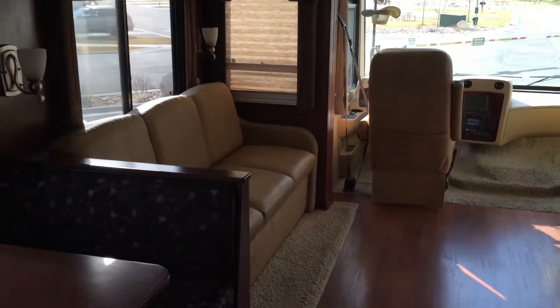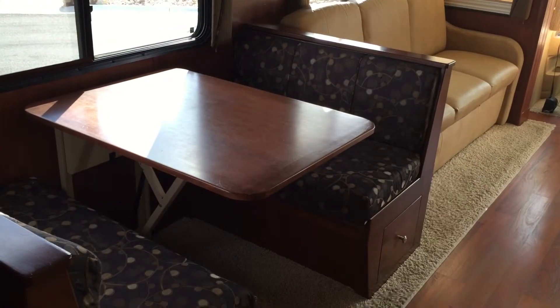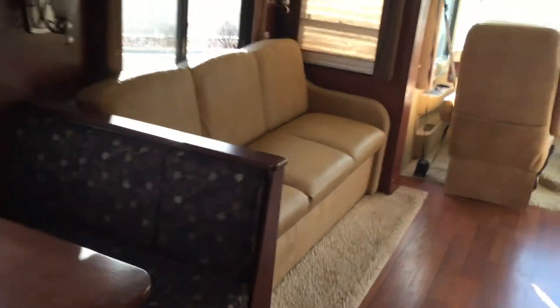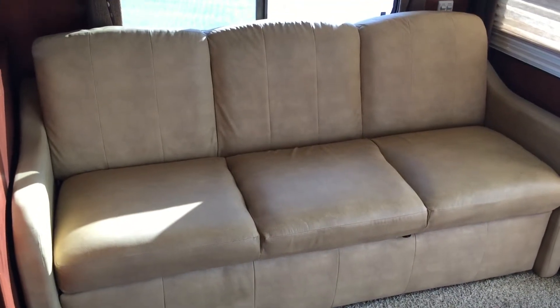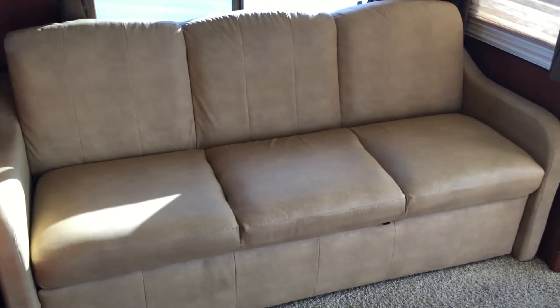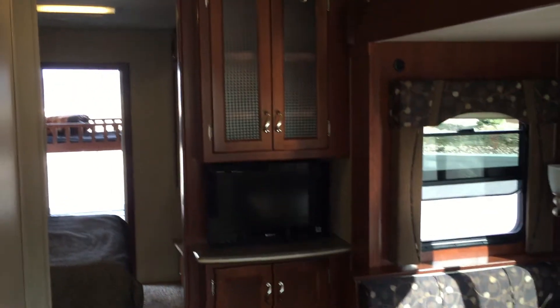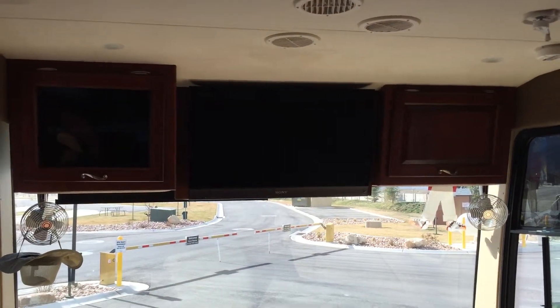The main living area is extremely spacious with the slides open. The dinette folds down into a sleeper area. This is a split sofa — it turns into a flat sofa; it is not a pull-out sofa. There's a rear kitchen TV with a little dry bar, and a 27-inch TV above the driver area.